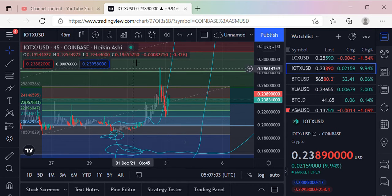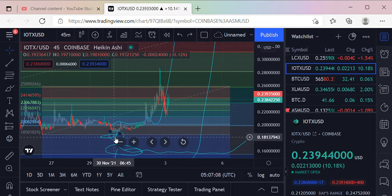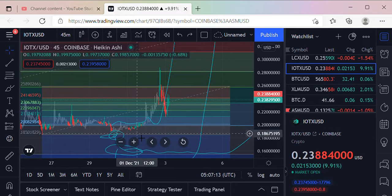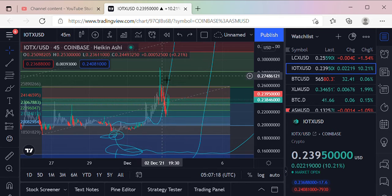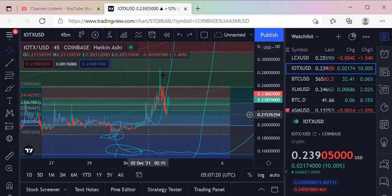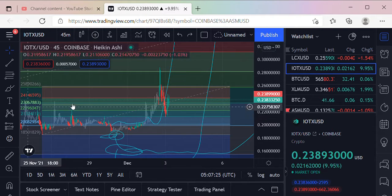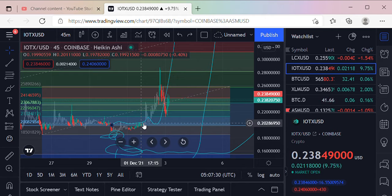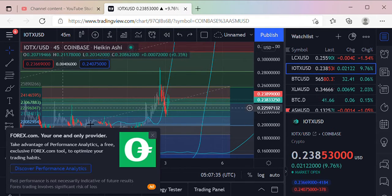It basically came up and hit this 28 cent marker — the scenario that we were talking about is playing out. Once it came out over the 786 line at 20 cents, it came up and hit that 618, came back down and tested it, and then it got some gas going. That was to be expected, especially with IOTX — it was doing pretty good and everybody's just been waiting for that next leg up. It looks like it's getting pretty bullish here.